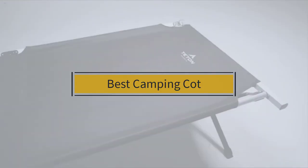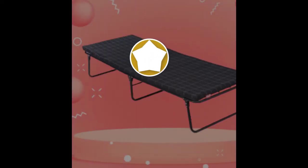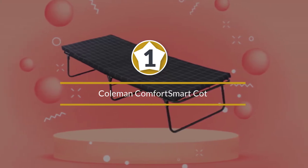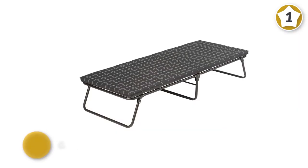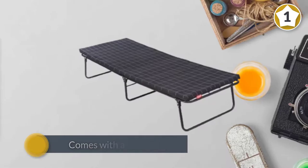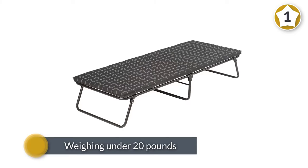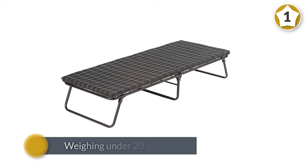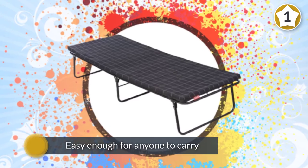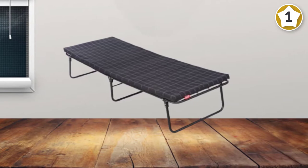Number one: the Coleman Comfort Smart Cot. This is a great option for a camping cot or in your home for guests. It comes with a carry bag and a carry strap so you can sling it over your shoulder. It feels like you are sleeping in a real bed and not a cot. Weighing under 20 pounds, it is easy enough for almost anyone to carry.